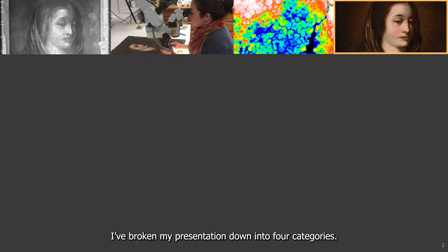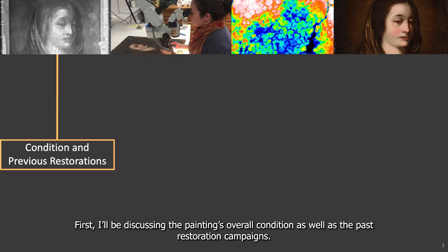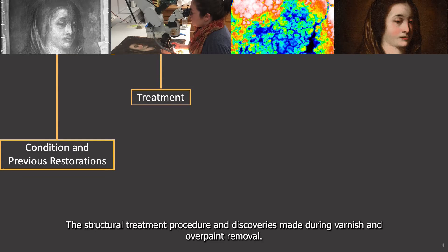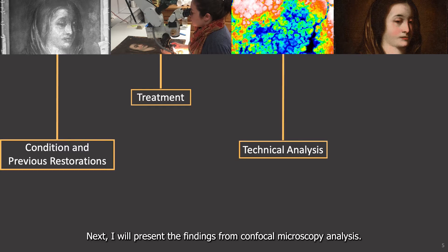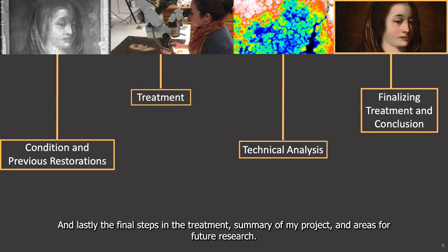I've broken my presentation down into four categories. First, I'll be discussing the painting's overall condition as well as the past restoration campaigns, the structural treatment procedure and discoveries made during varnish and overpaint removal. Next, I'll present the findings from confocal microscopy analysis. And lastly, the final steps in the treatment, summary of project and areas of future research.